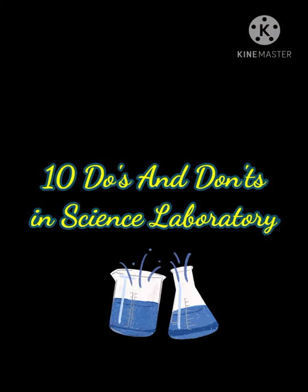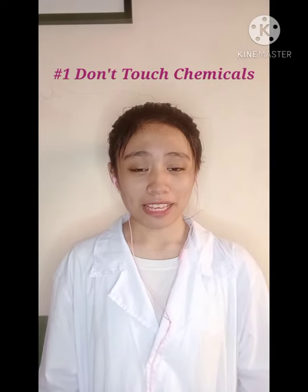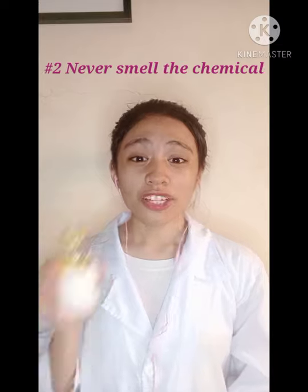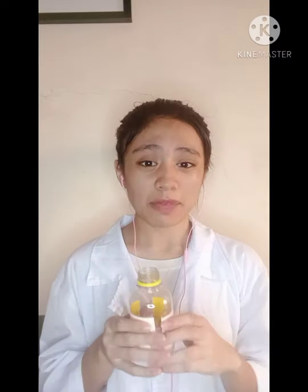10 do's and don'ts in science laboratory. Number one: do not touch any chemical with your hands, as some of them may be corrosive and harmful. Number two: never smell or taste any chemical as it may be poisonous.